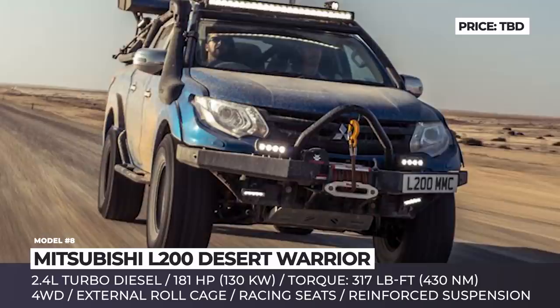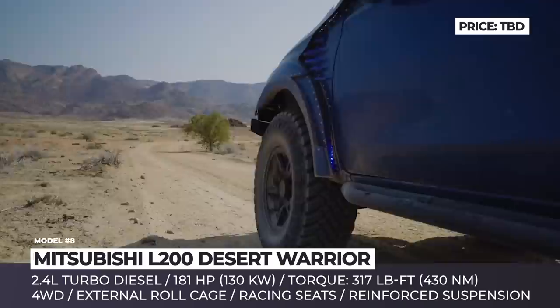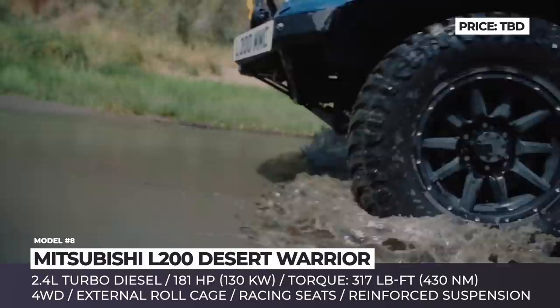Mitsubishi L200 Desert Warrior. The standard L200 received a redesign for 2019, but even after its release, the model that dominates auto shows is the Desert Warrior concept, created in collaboration with Top Gear magazine. Tom Ford, associate editor for the outlet, worked alongside renowned engineer Ralph Hossier of RH Engineering to transform his own L200 into one of the most extreme Mitsubishi pickups in the wild.